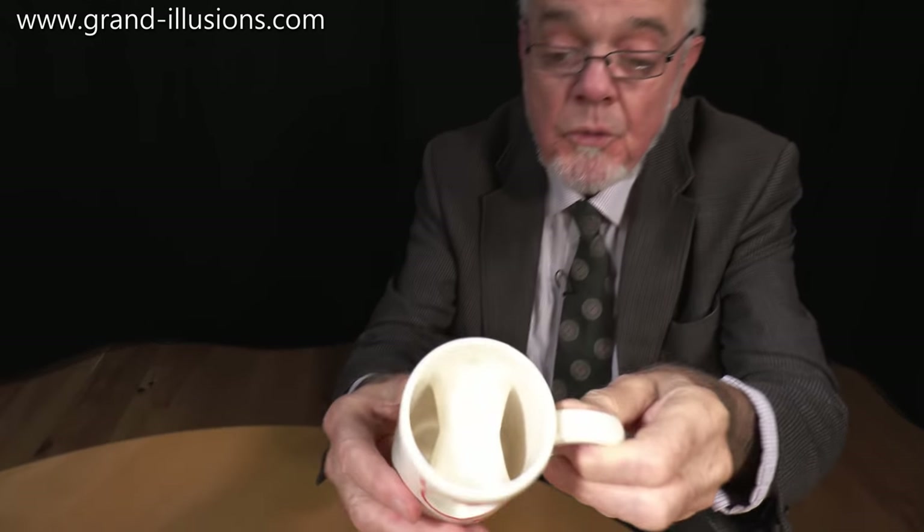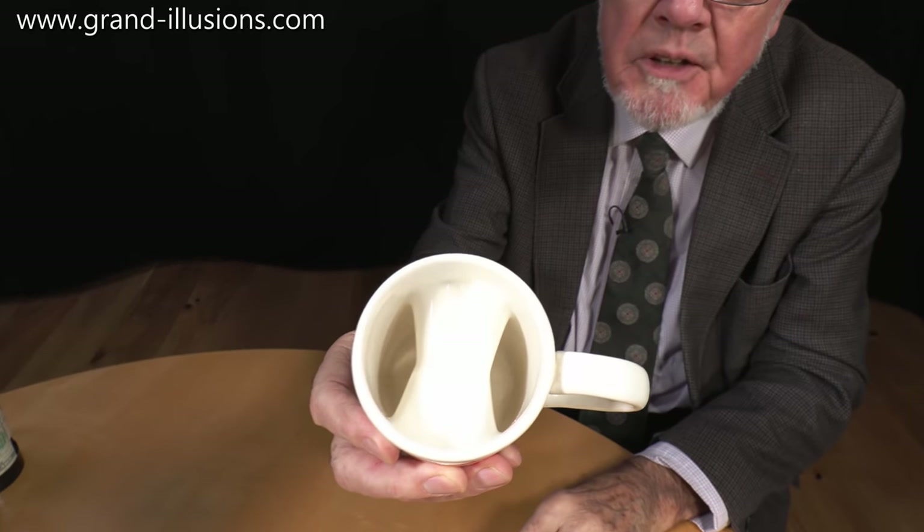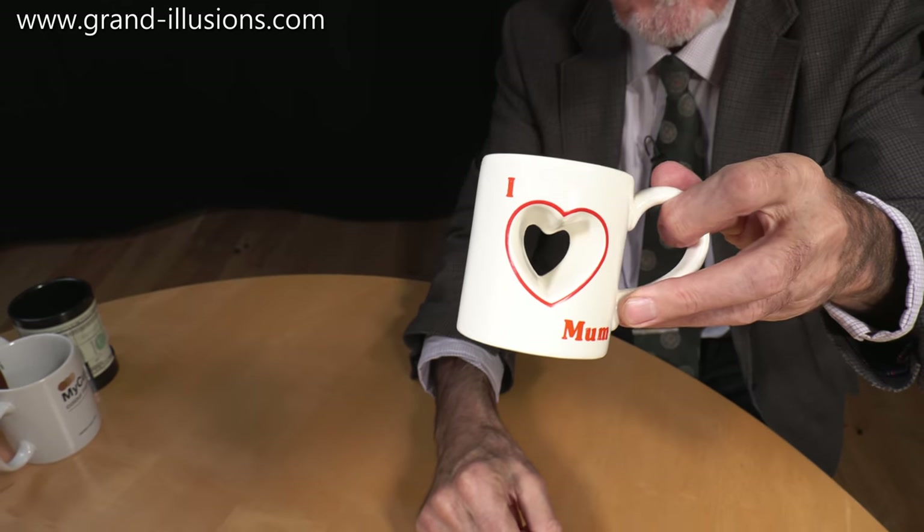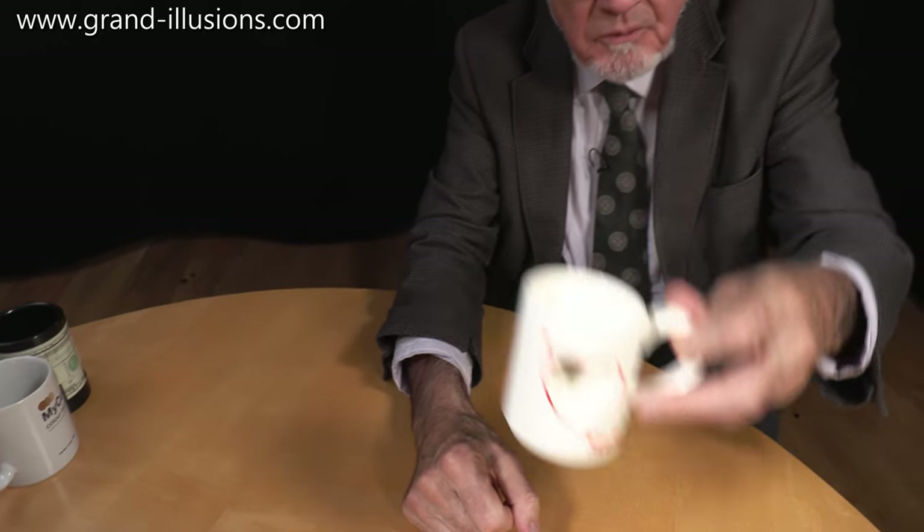This is a sweet little thing. It says 'Mums' - some mothers do have them. It's got a little heart shape, and this is for Mother's Day perhaps. Of course you can put tea in there, or coffee, or some other drink, but it's for mums. A nice little one.